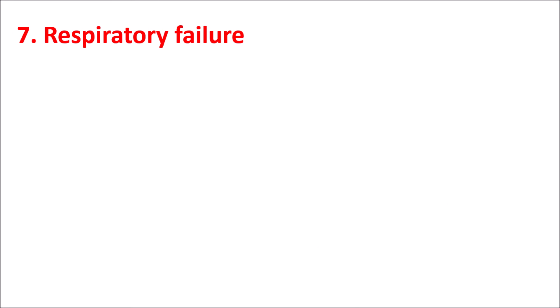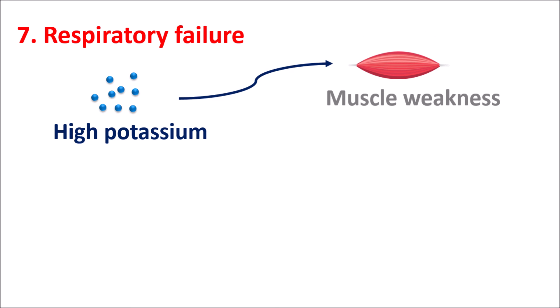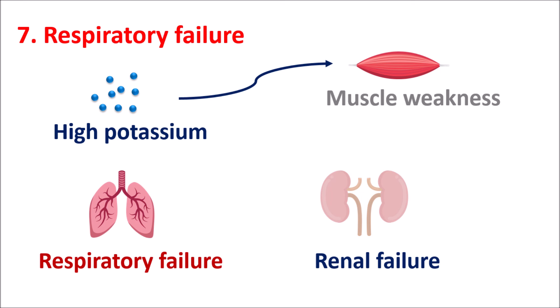The seventh symptom is respiratory failure. High potassium can cause muscle weakness affecting the respiratory muscles, resulting in respiratory failure, shortness of breath, and difficulty breathing. High potassium levels can also produce renal failure due to the high potassium load for excretion. So the R in WARN can be remembered as both respiratory failure and renal failure with chronic elevation of potassium levels.